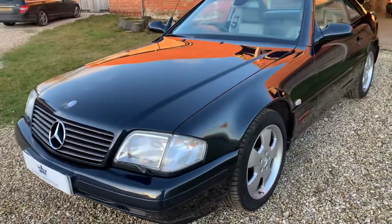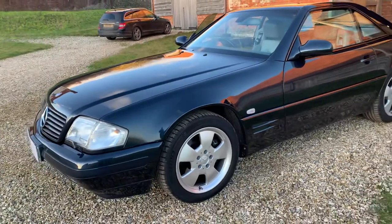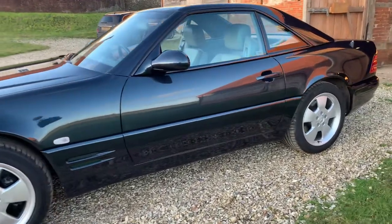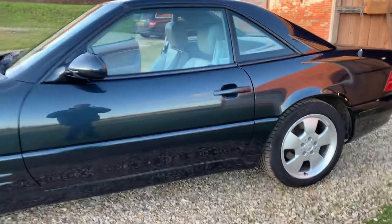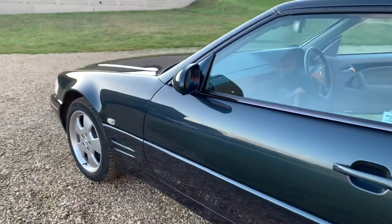Registered in June 1999, the car has had six previous owners and has only covered 71,000 miles. Clearly those six owners have cherished this car, which is evident from its cosmetic condition and from its service history.